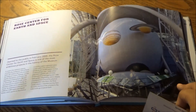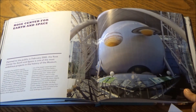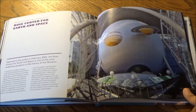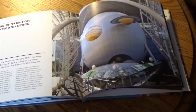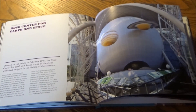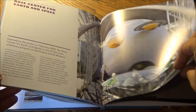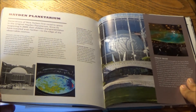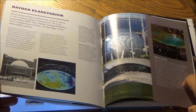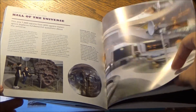Finally, the Frederick Phineas and Sandra Priest Rose Center for Earth and Space. Opened to the public in February 2000, the Rose Center for Earth and Space is one of the most ambitious projects in the history of the museum. You should also know that this is home to the Theodore Roosevelt Memorial Hall and the original Hayden Planetarium — two of the most famous artifacts in all of New York learning.